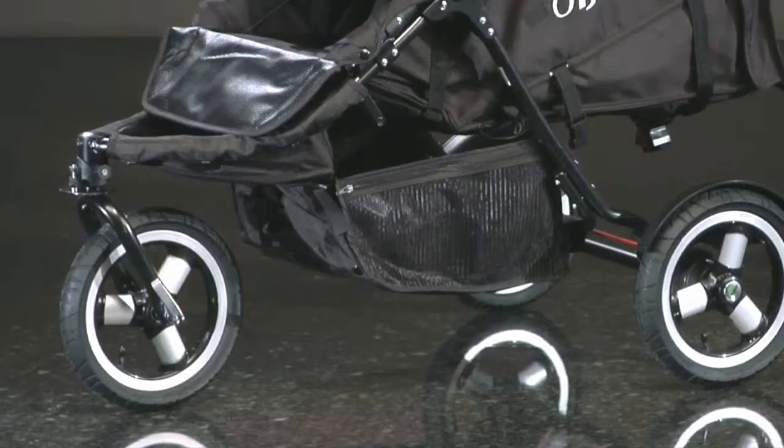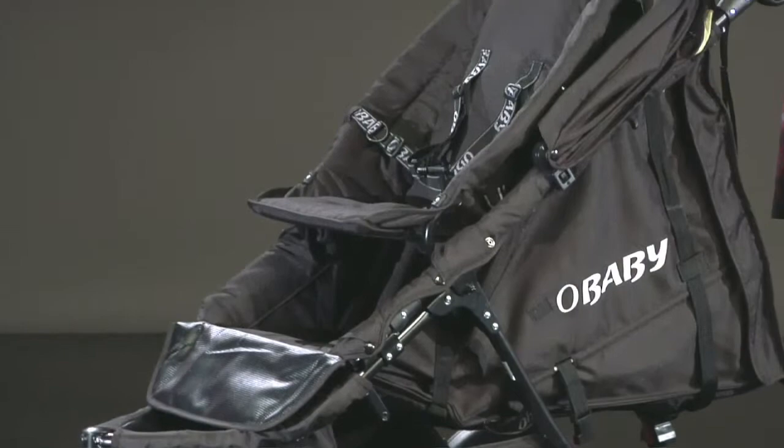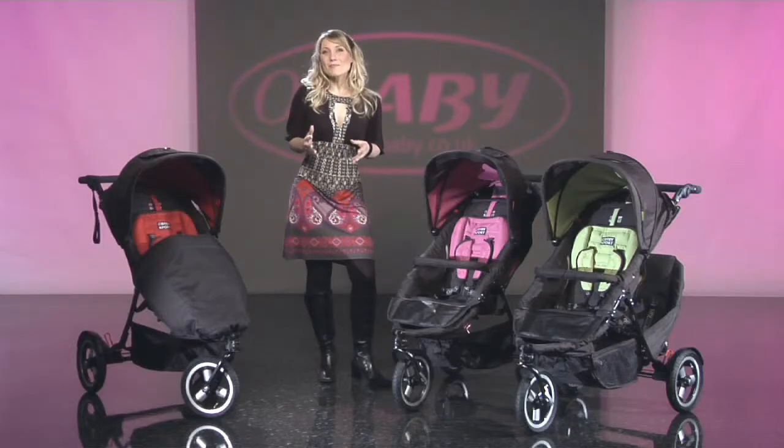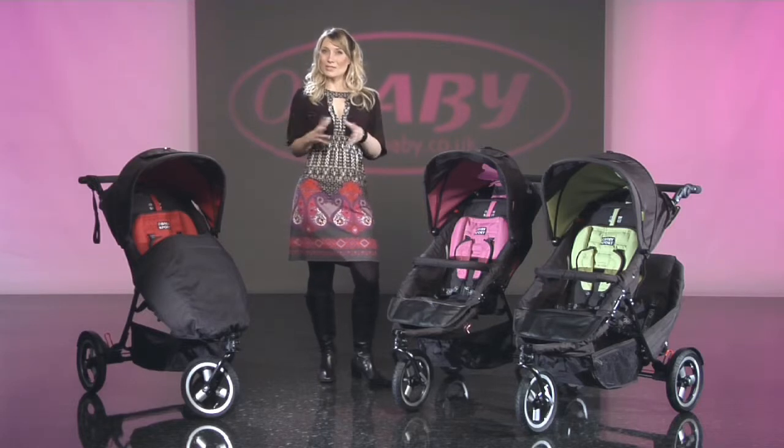Welcome to O'Baby Box. The XI is another fantastic addition to the O'Baby sports range. The XI from O'Baby is amazingly versatile, so let's take a closer look at this sporty three-wheeler.